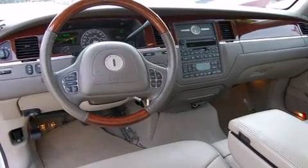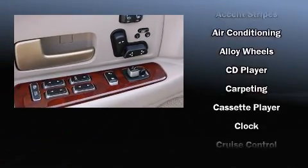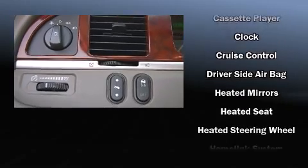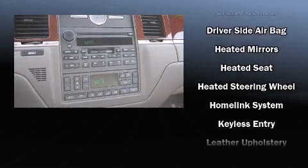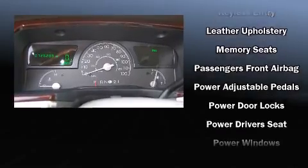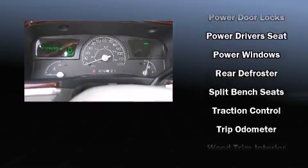Premium sound drives nine speakers, providing you and your passengers a sensational audio experience. Lincoln also prioritized safety and security by including traction control, a panic alarm, and four-wheel disc brakes with ABS.